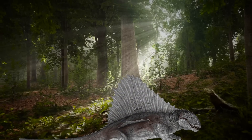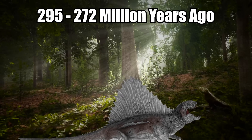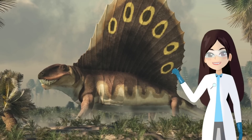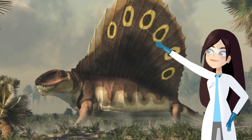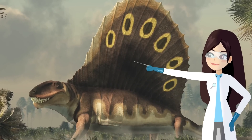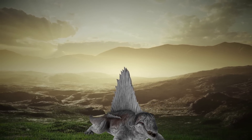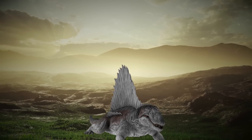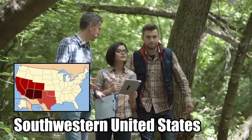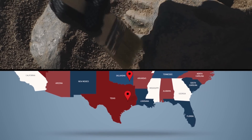The Dimetrodon was a non-mammalian synapsid that lived between 295 and 272 million years ago during the early Permian period. It had a gigantic spine sail on its back, formed by long jagged spine bones extending from its vertebrae. It hobbled around on four legs, had a curved skull and enormous teeth of all different sizes. Researchers believe it lived primarily in the southwestern United States, since most of its fossils have been found in Texas and Oklahoma.